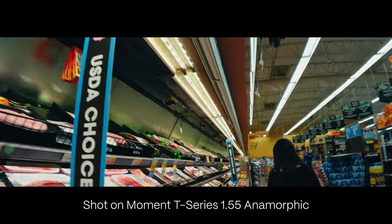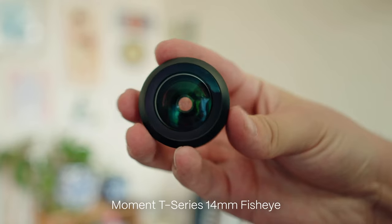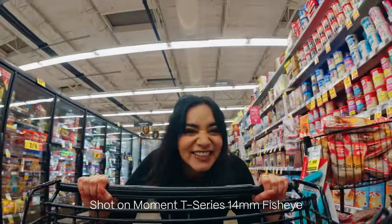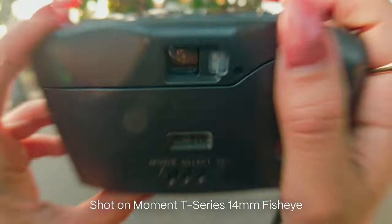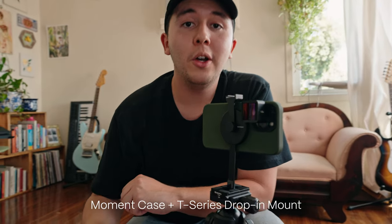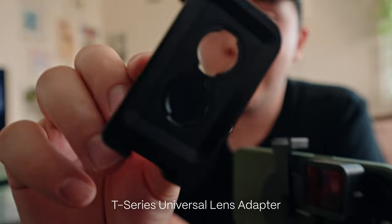The T-Series Anamorphic lens gives you that stretched-out aspect ratio, some nice character around the edges, and unique flares. The T-Series Fisheye lens is also such a fun focal length to play with — you can get a bunch of different unique POV angles and ultra-wide experimental shots, so that's one of my favorites too. All you need is a Moment case and a T-Series drop-in mount or one of the universal T-Series mounts.